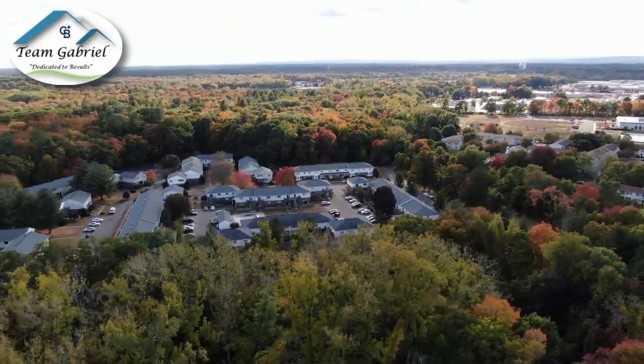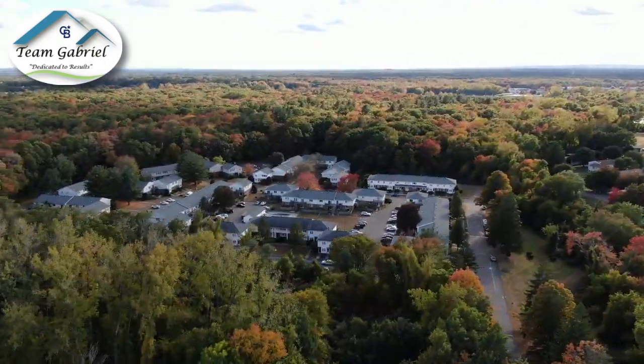It's essentially located close to all stores, all shopping, all restaurants, and it's a really, really nice unit. If you're looking for one-level living, this is the home for you.